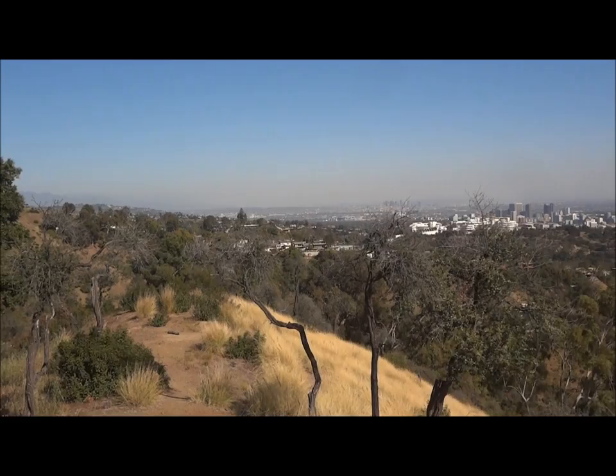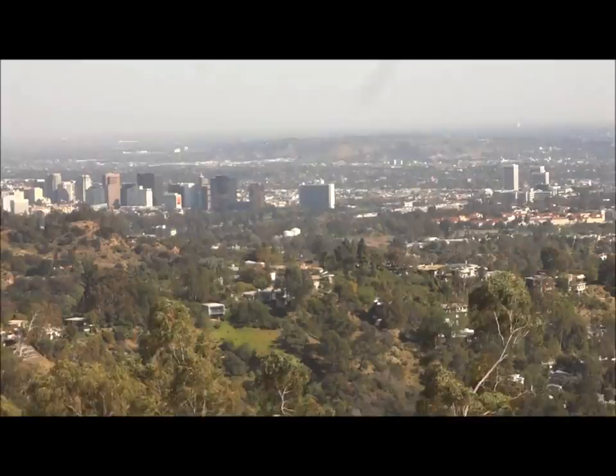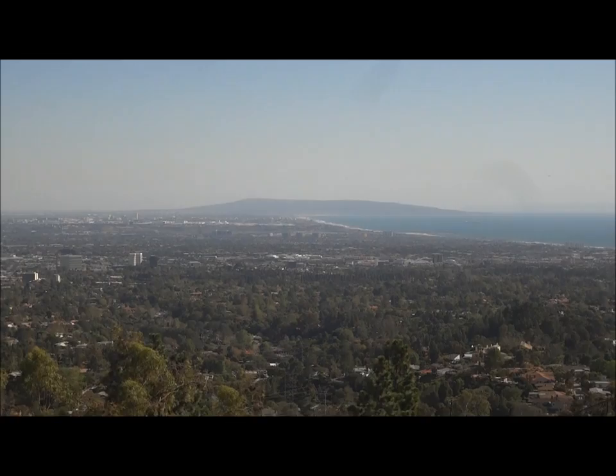So we just took an impromptu hike up to the top of the world in LA. You can see Bel Air, the Getty right there, which is dope. You can see Brentwood, Westwood, all right there. My friends are over there. We're going to go get some good lunch after this. And since it was impromptu, I've got the Black cement 3s up here. But it's definitely worth it — the view is spectacular. You can also see all the beaches, Santa Monica, Venice, and everything, and then right to downtown.